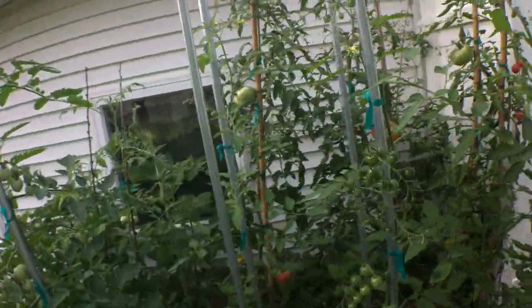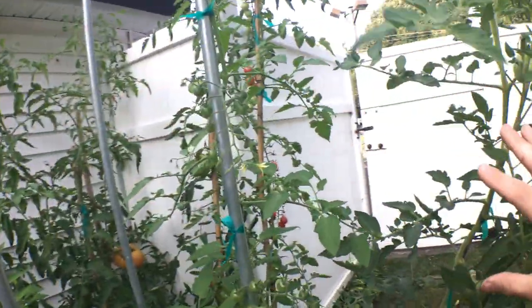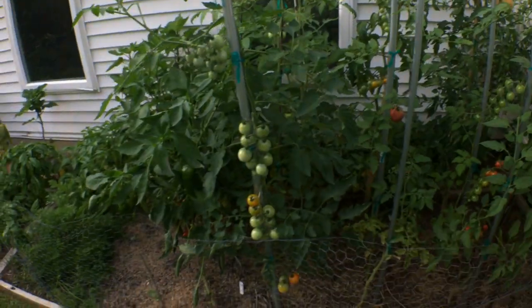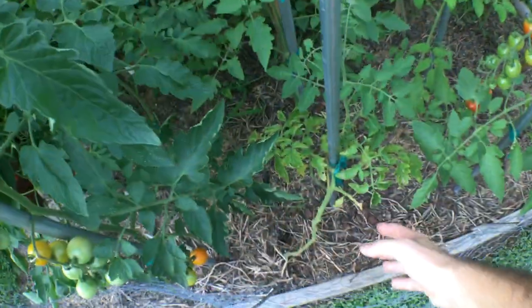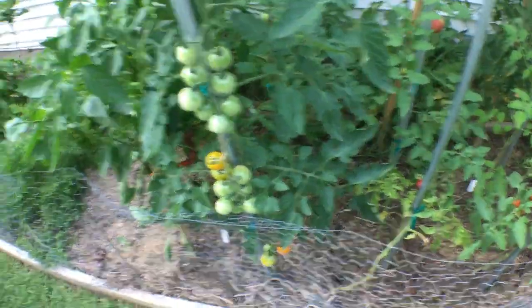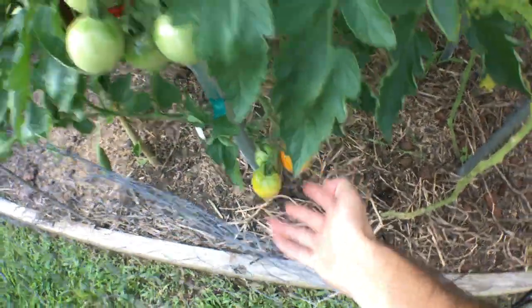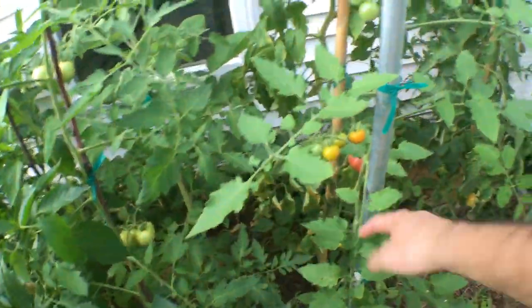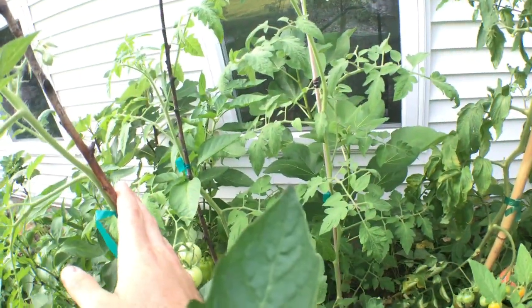We trained most of these vines as single stem plants. The larger ones you see here — mortgage lifter, striped german — those were started from seed indoors and planted out early in the year, whereas the rest have been planted out just from seed. So we have super sweet 100 right here, an Italian tomato my friend Dom gave me, a hybrid tomato called Clementine sold by Johnny's, and its partner mountain magic behind it. We also have sun gold, another cherry tomato, and one I'm not sure of until it fruits.